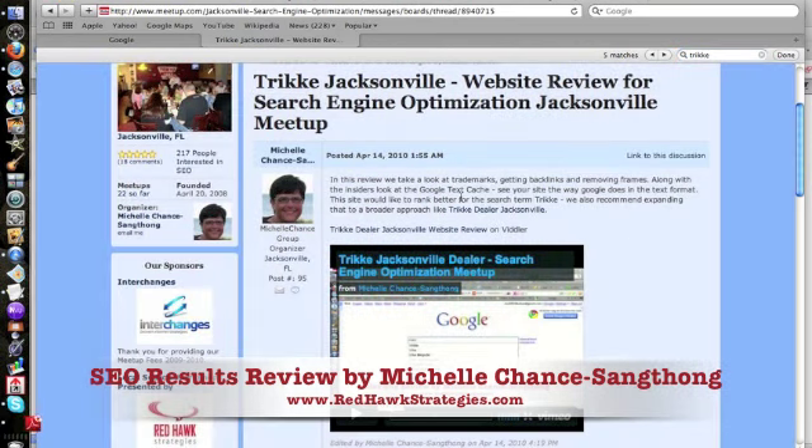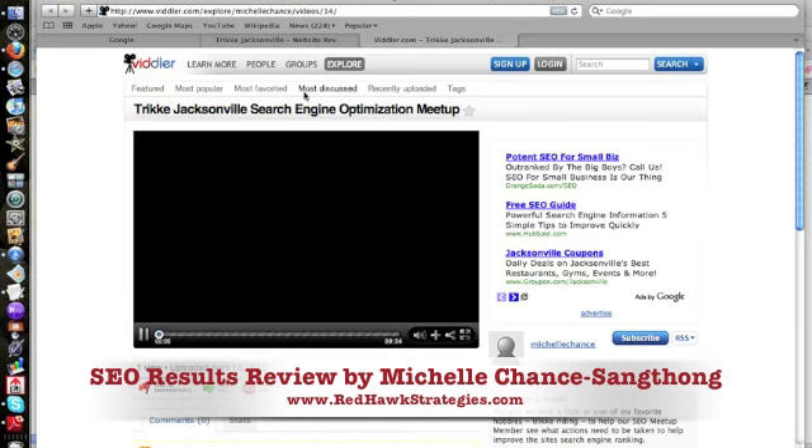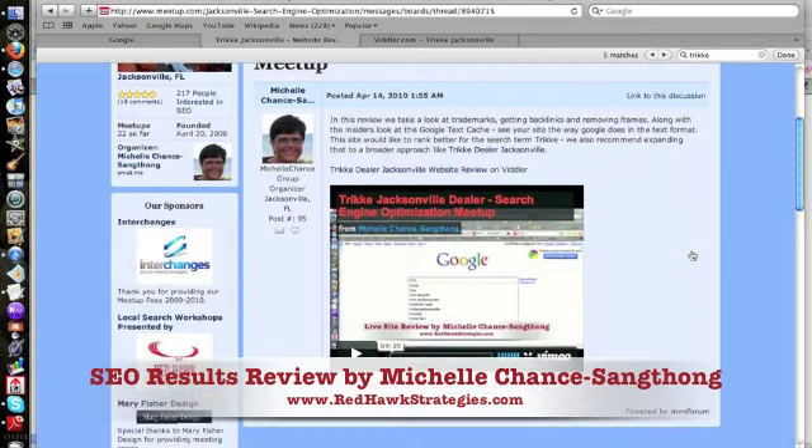I originally uploaded the videos to Viddler, which is a video website, but found out I couldn't embed those videos in our meetup. So I had to go back and enter it into Vimeo instead. I put a link out to the video on Viddler, and on Vimeo I titled it Trike Jacksonville Dealer Search Engine Optimization Meetup.